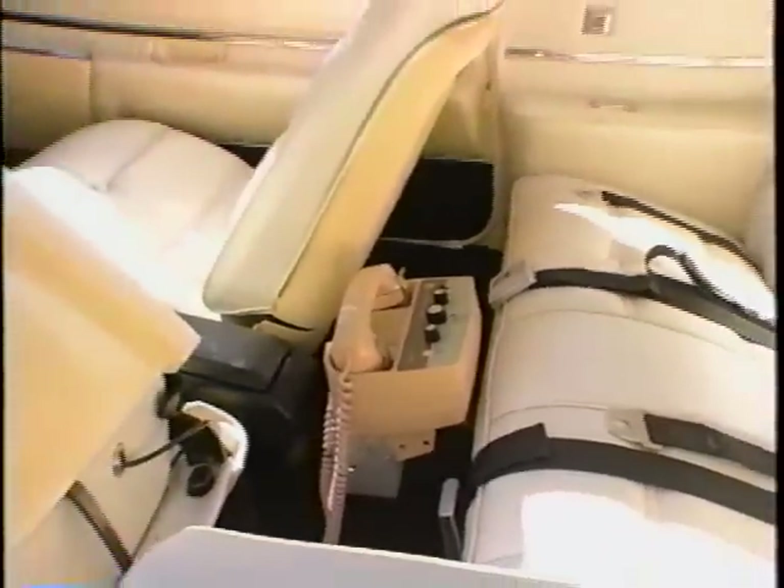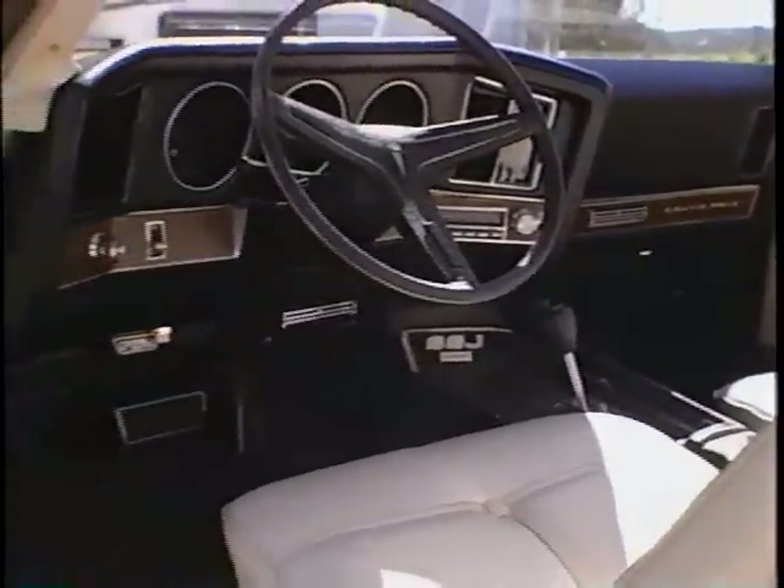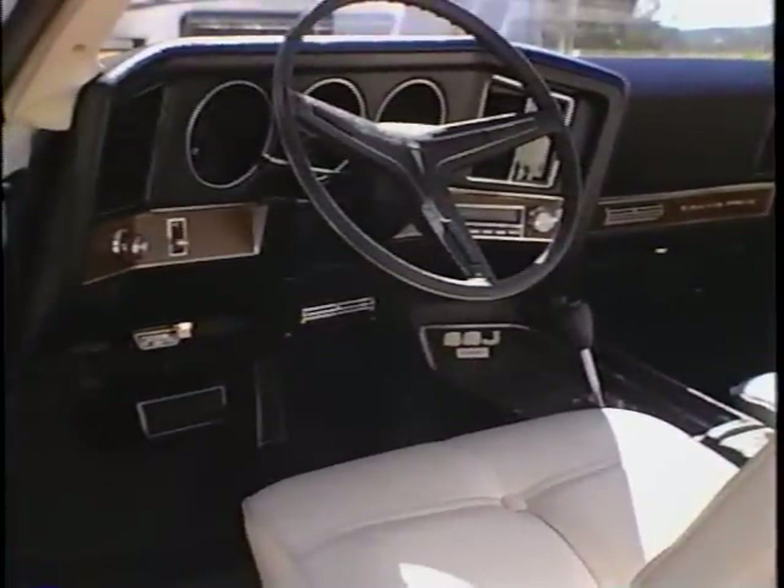You could order your SSJ with bench seats or a console and buckets, but either way, the turbo hydromatic transmission was shifted with — imagine that — a Hurst shifter.